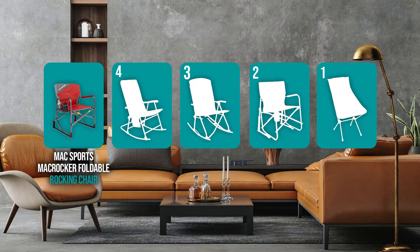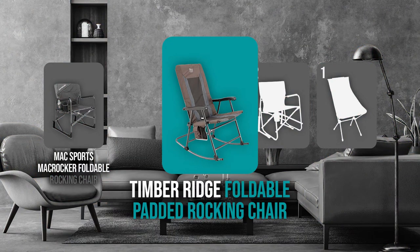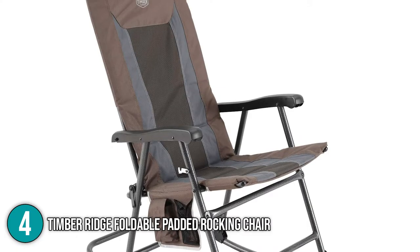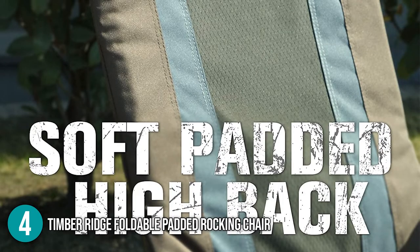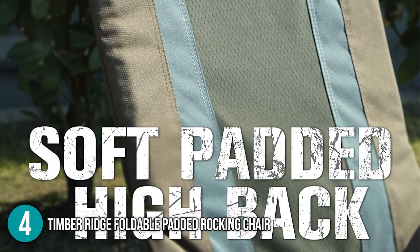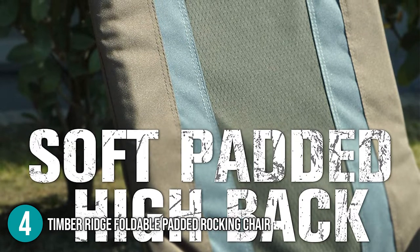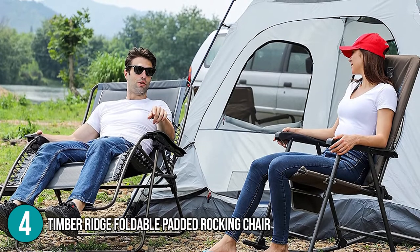The portable folding rocking chair coming in at number 4 on our list is the Timber Ridge Foldable Padded Rocking Chair. When you're sitting close to the campfire, nothing beats a folding chair, and this one from Timber Ridge is perfect for that. This adjustable foam padded seat can be adjusted in an upright position or fully reclined for a better view of the sky. It's extremely versatile, and it can be used for both conventional seating and full-fledged reclining.